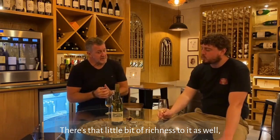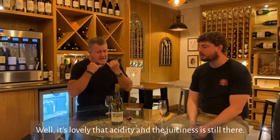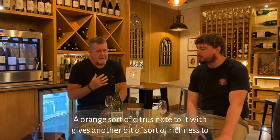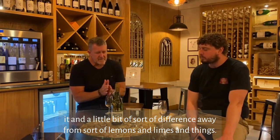There's that little bit of richness to it as well, like stone fruit richness. But it's lovely — the acidity and the juiciness is still there. It's almost like clementines, an orange sort of citrus note, which gives another bit of richness and a little bit of difference away from lemons and limes.